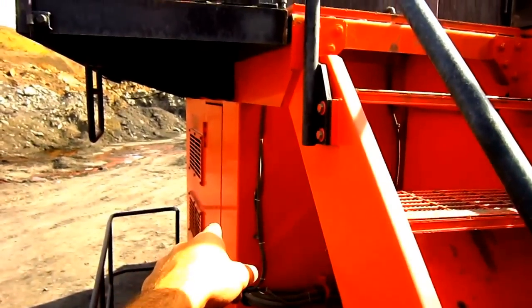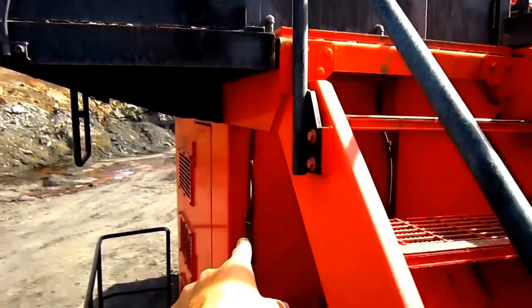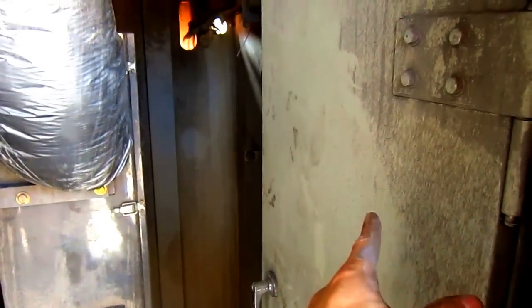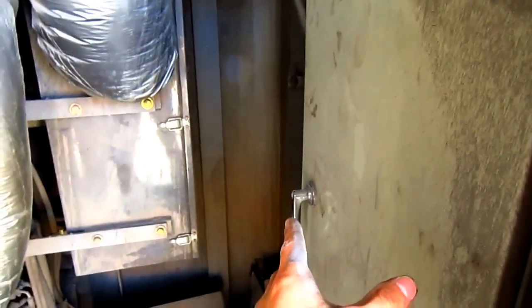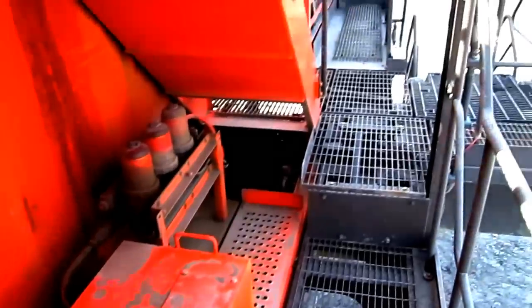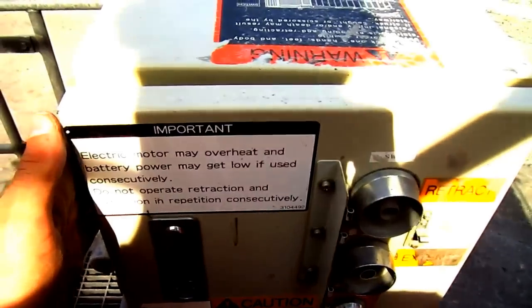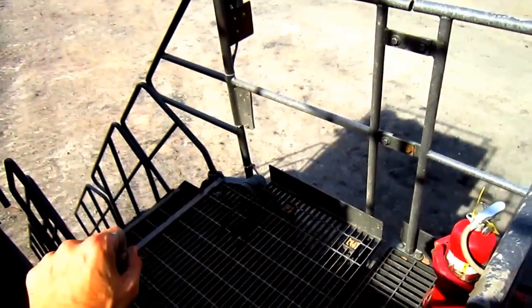This first compartment, which is located directly below the operator's cab, is the electronic room. Inside this box mounted on the wall is where all the computers, relays, and electronics are located to work the machine. And right here you can see the control box to raise and lower the hydraulic steps.